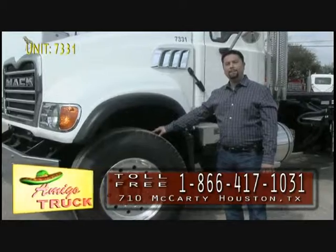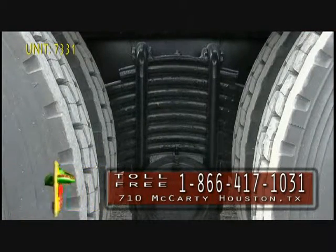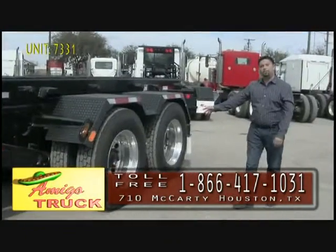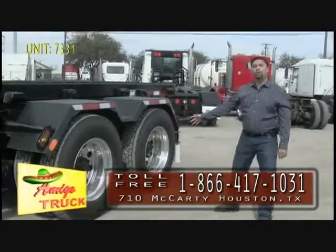We put on a 385 tire. We also change out the rear suspension. This is a 46,000 pound Camelback rear suspension tandem, and these are brand new 24 and a half inch wheels and tires.